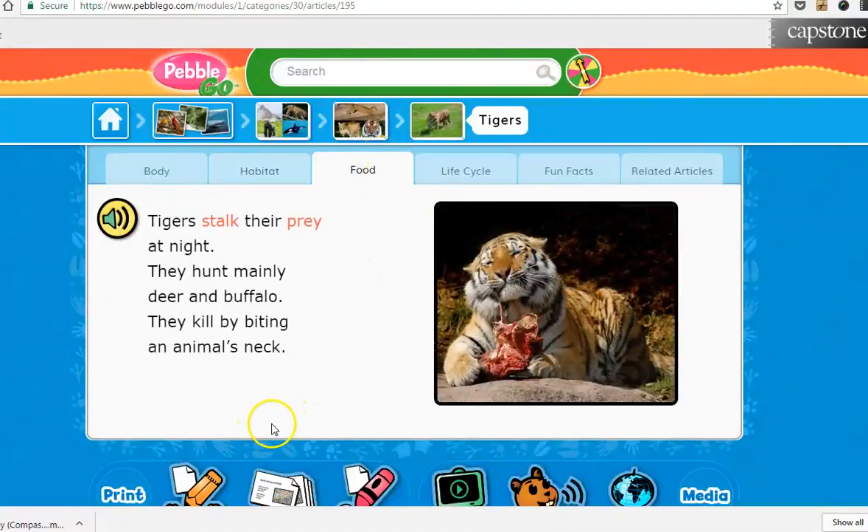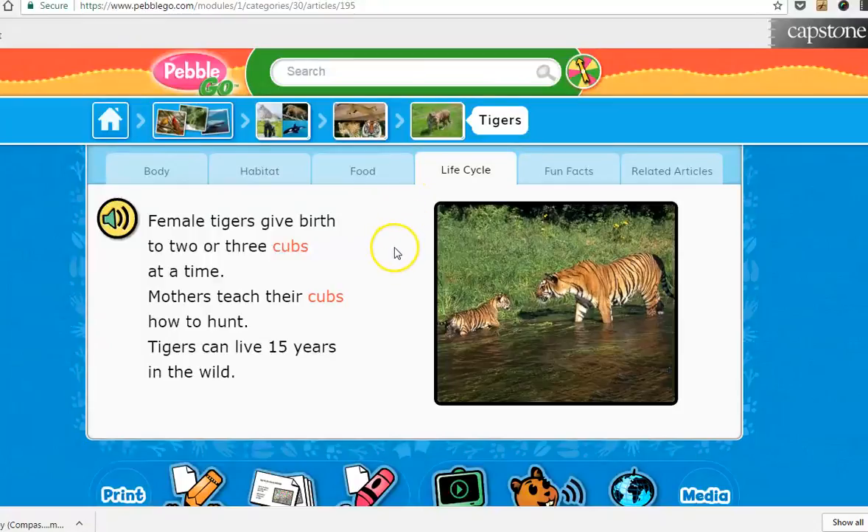The great thing also is that in class they can print different pictures that they need for a report. Or if we're working on different types of nonfiction — we've been focusing a lot on vocabulary, and it really is great.